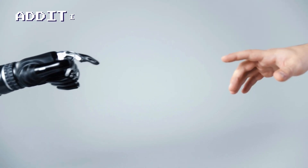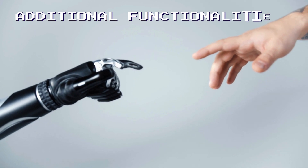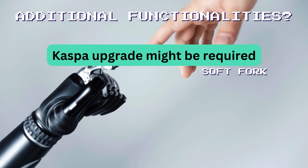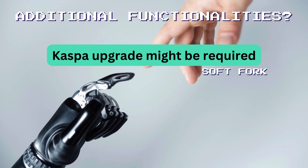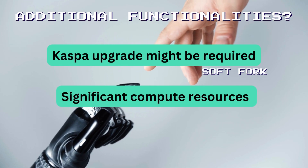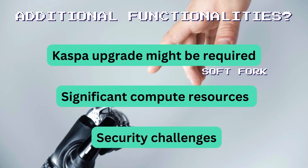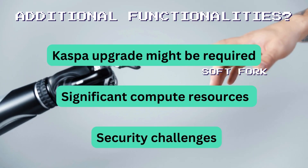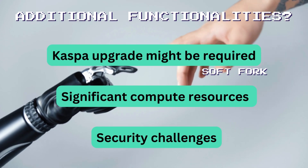Depending on the features and formats allowed and validated by CASPLEX indexers, other functionalities may emerge. However, without a CASPA network upgrade agreed upon by the core team, advanced features may come at a significant cost in terms of computing resources and security challenges, making them difficult to implement without concepts like Taproot in Bitcoin.